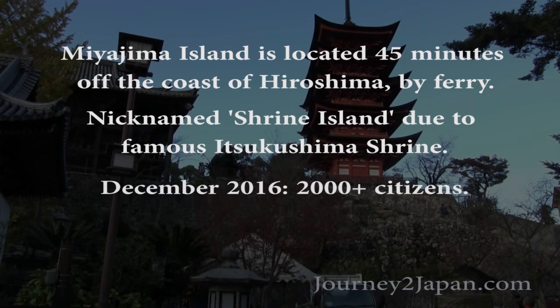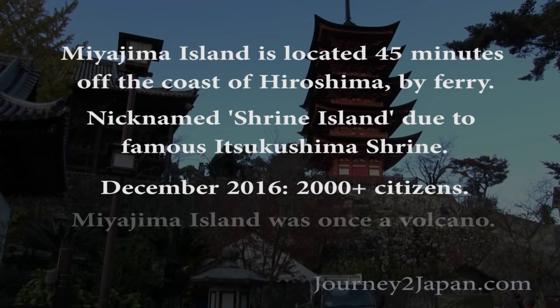The population of Miyajima Island is slightly over 2,000 after the population estimate of December 2016. Miyajima was once a volcano, and that isn't really a shock — there are more dormant volcanoes in Japan than you can possibly imagine.